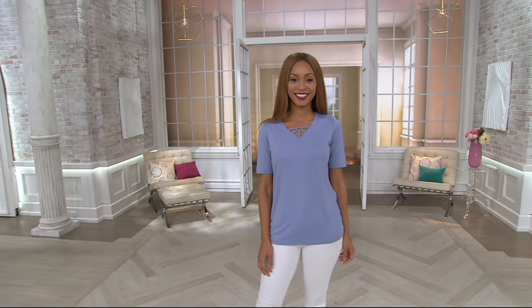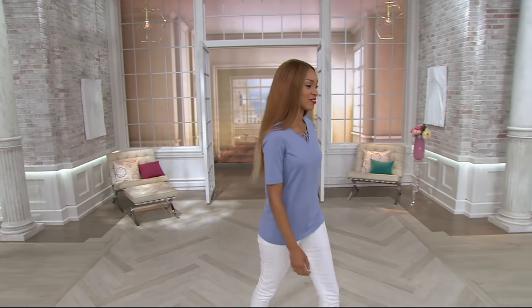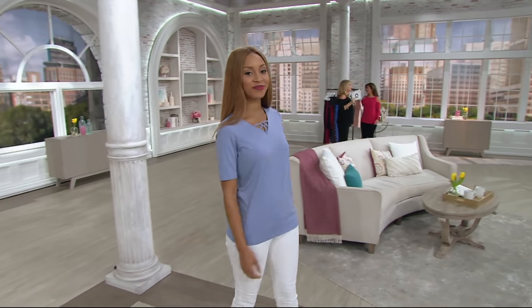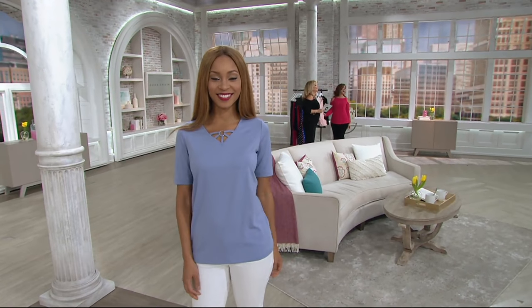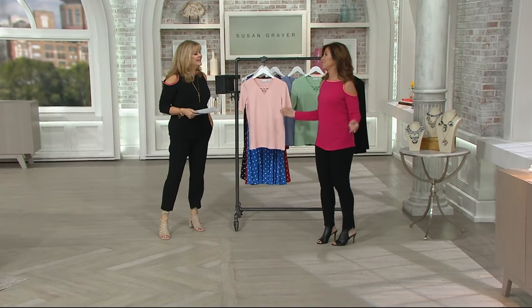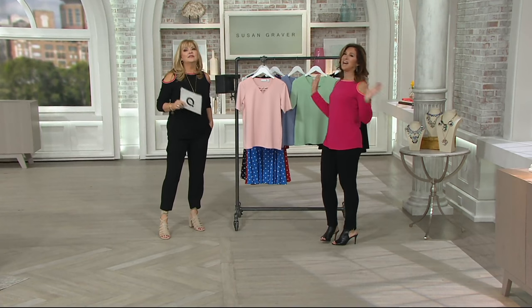Don't forget we do have another Pat's Pick, a cold shoulder, coming up today. I know it was a little misleading — the picture made it look like a tank online, but the way it was hanging down. Hard to see. These cold shoulders are the bomb. Oh my gosh, you have to have at least one.